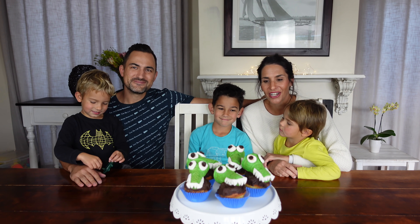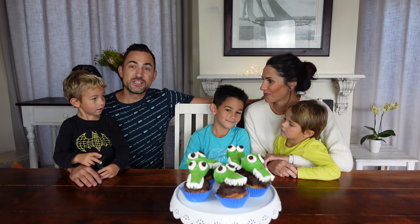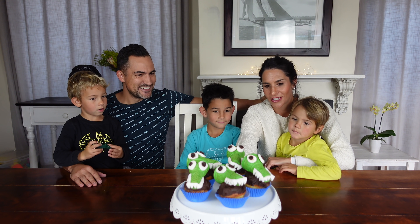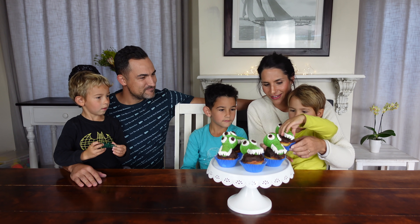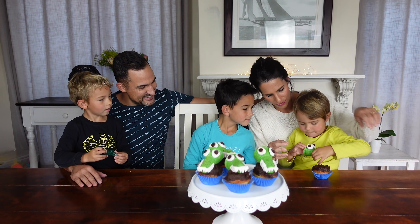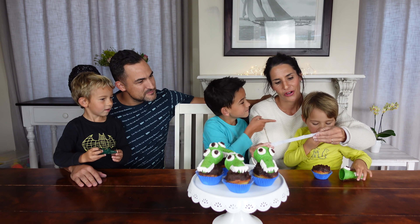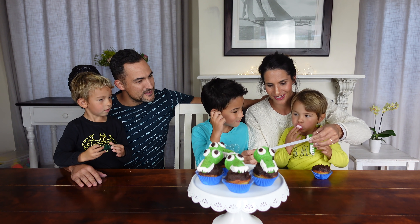Today we have some freshly baked crocodile cupcakes — look out for the instructions in the description below the video. To teach these boys about crocodiles and make it interesting, we've hidden some fun facts within each crocodile. Okay Pyr, you are first up. Pick a cupcake. Okay, now open the cupcake, take out the marshmallows — what's inside? Our first fact: Crocodiles don't sweat. They lose heat by opening their mouths. Wow!